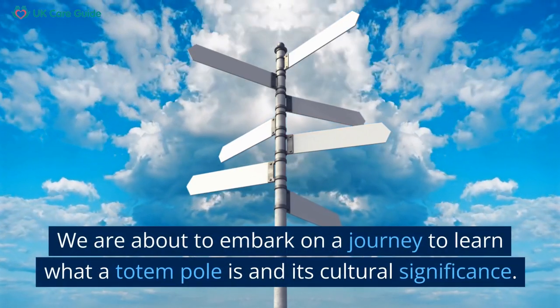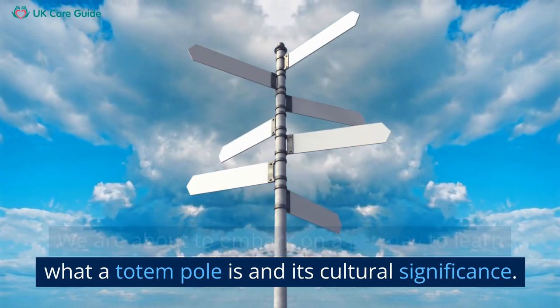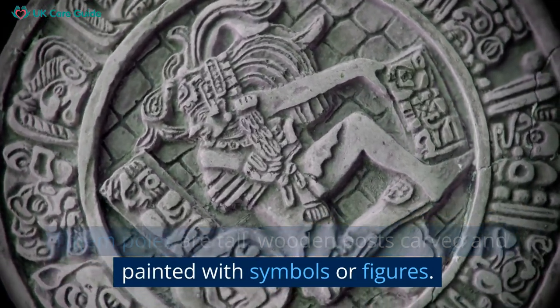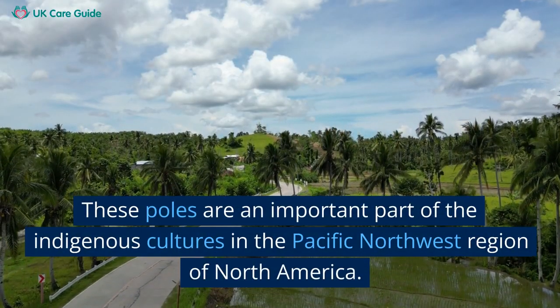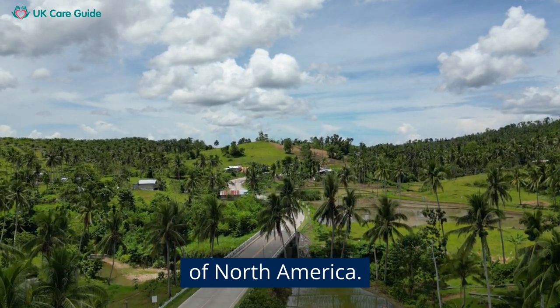We are about to embark on a journey to learn what a totem pole is and its cultural significance. Totem poles are tall wooden posts carved and painted with symbols or figures. These poles are an important part of the indigenous cultures in the Pacific Northwest region of North America.